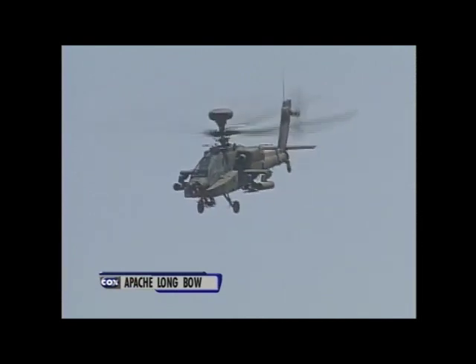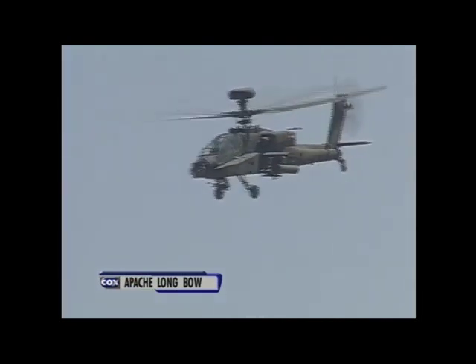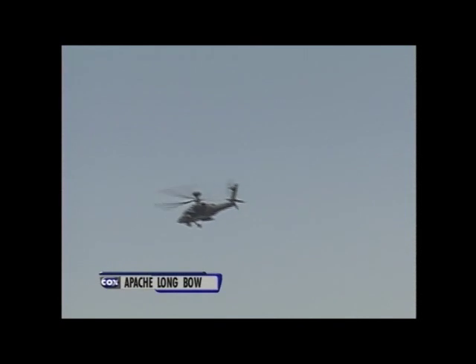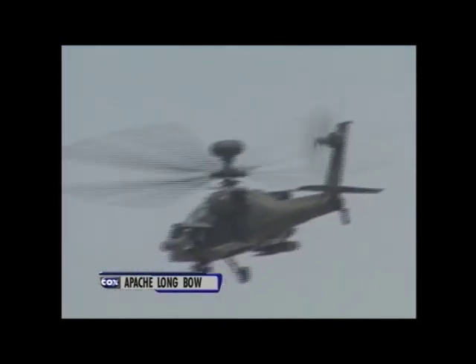As he went by at about 175 miles an hour, he saw that he made a technical turn in his job of the Longbow. The Longbow will again execute another high-speed pass, this time from right to left, for another 180-degree high-bank turn.